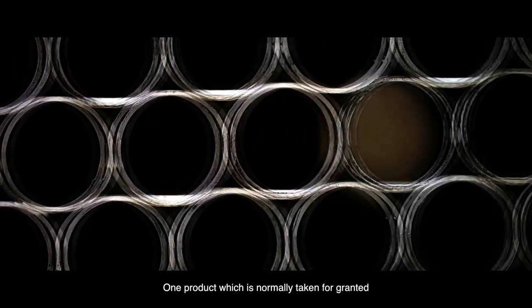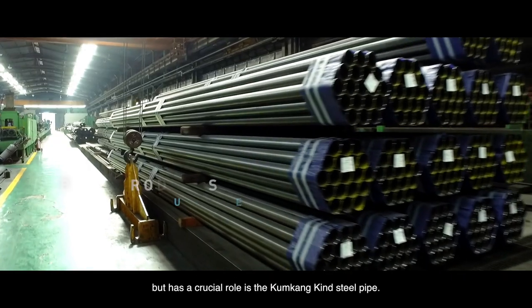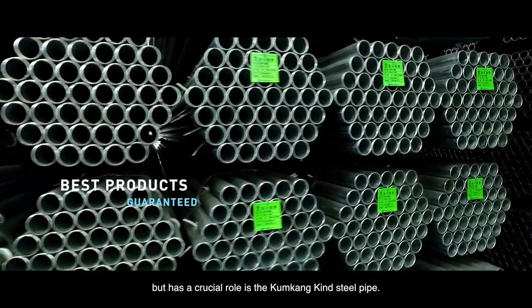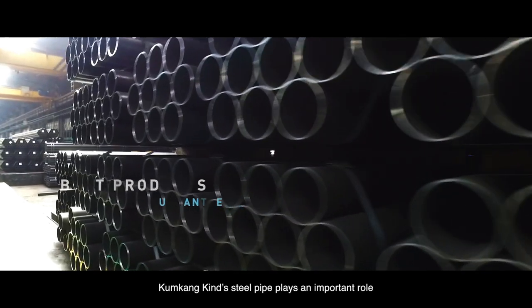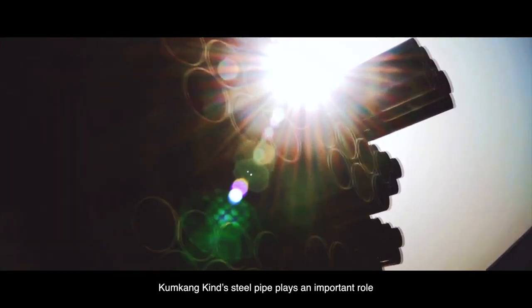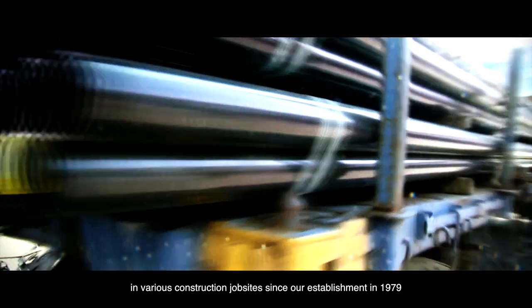One product which is normally taken for granted by many people in the construction industry, but has a crucial role, is the Kumgangkind steel pipe. Produced with the best technology available, Kumgangkind steel pipe plays an important role in various construction job sites since our establishment in 1979.